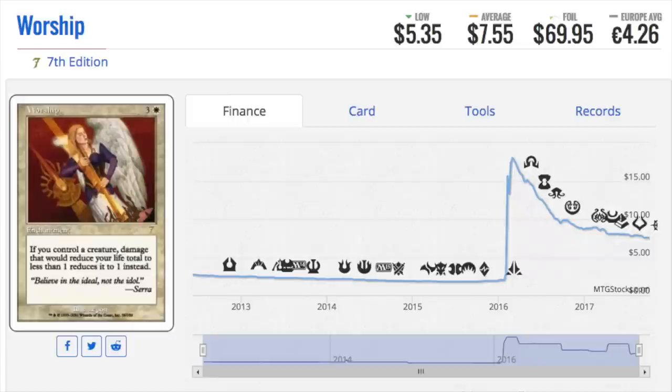I believe the first foil publicly released to many people was the Lightning Dragon from Urza's Saga pre-release. I remember looking at it and then at a Pokémon foil at the same time — I thought Pokémon foils were better. Pokémon foils have accents where you put them in sunlight and they shine differently, as opposed to Magic which is just a foiling technique applied over the art.